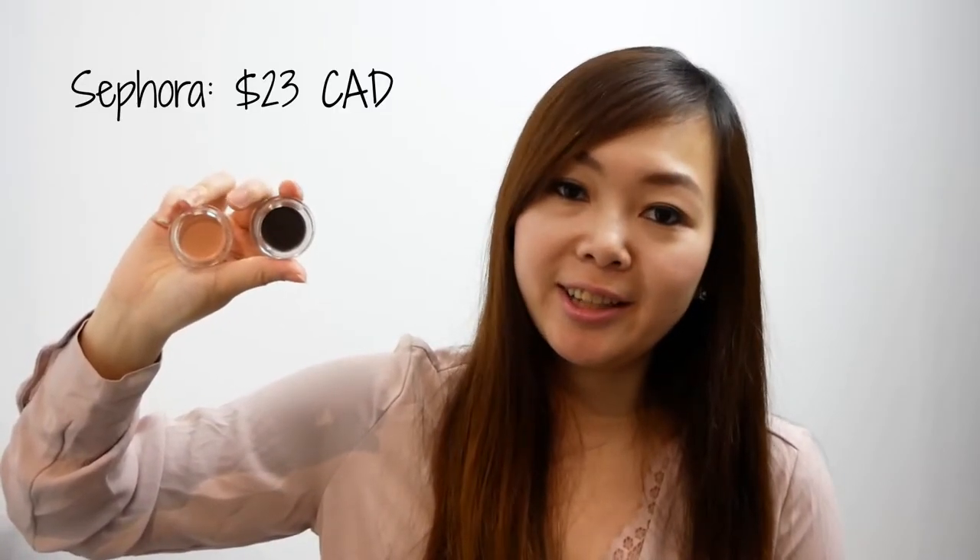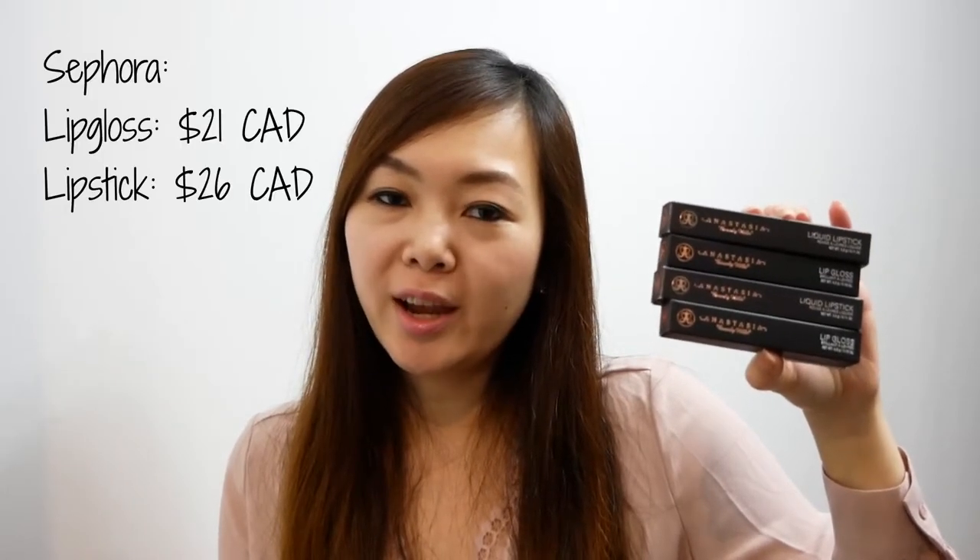I also picked up two of the waterproof cream color eyeshadows in the shades Sable and Honey. These were each $7.99. I also picked up some of the liquid lipsticks and liquid lip glosses. These were all $9.99 each.